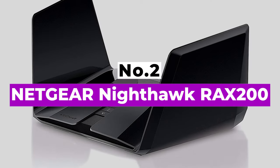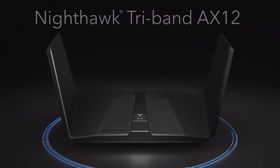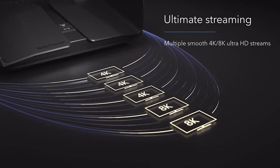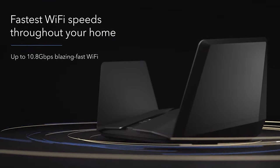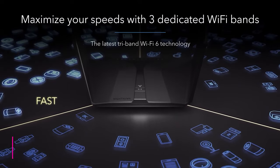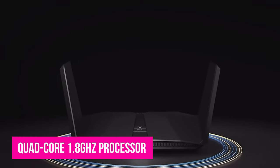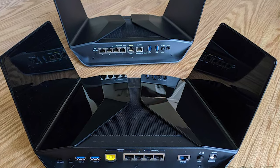Number 2: Netgear Nighthawk RAX200. Netgear's Nighthawk RAX200 is an absolute monster in the world of personal networking. It's a Wi-Fi 6 tri-band router, complete with 12 streams, 2.5Gbps Ethernet ports, multi-gig internet ports, VPN support, 8 Wi-Fi antennas, beamforming and MU-MIMO, 2 USB 3.0 ports, a quad-core 1.8GHz processor, 882MB of usable RAM, 512MB of flash storage, a surprisingly potent cooling fan, and enough additional features to make you weep.